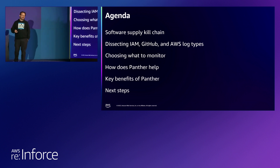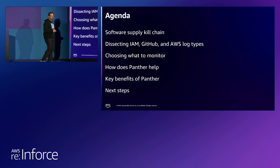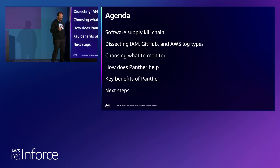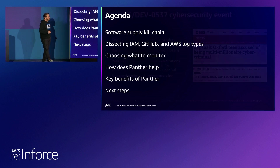We are a cloud-first SIEM, hosted in AWS. We actually leverage AWS Lambda for applying our real-time detections, and we use Snowflake as our security data lake. Then I'll talk about some of the benefits of Panther and our platform, and some next steps. If you want to learn more about Panther, I teach a bunch of workshops, and I can also give you a demo over at our booth. But let's get started.